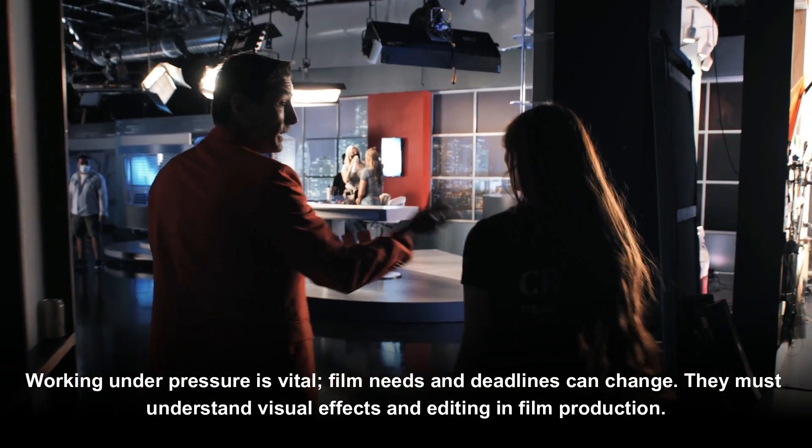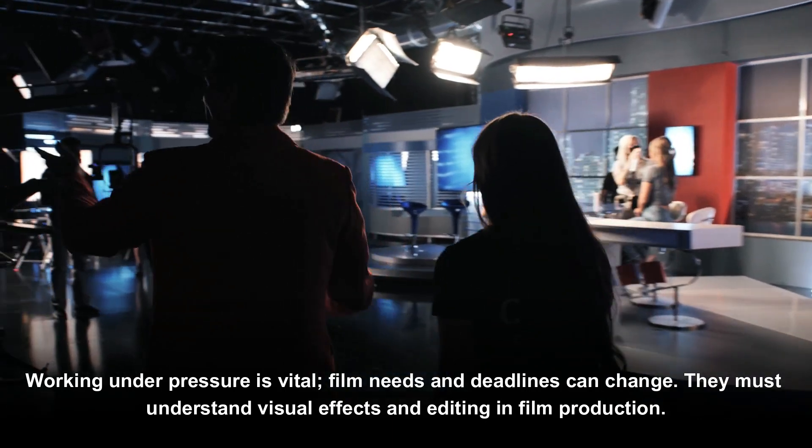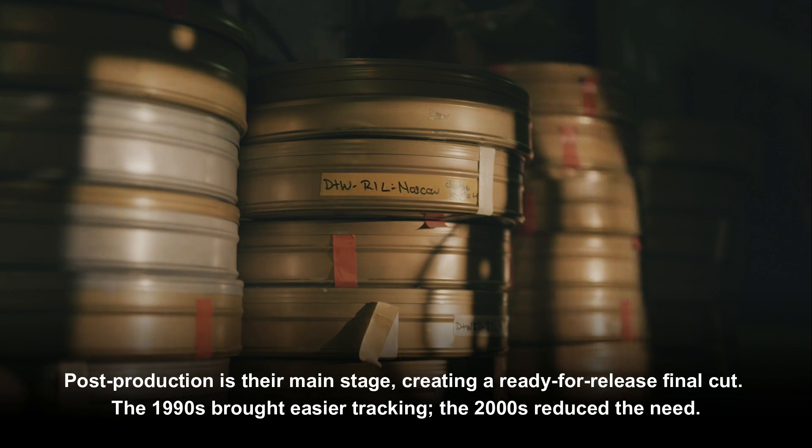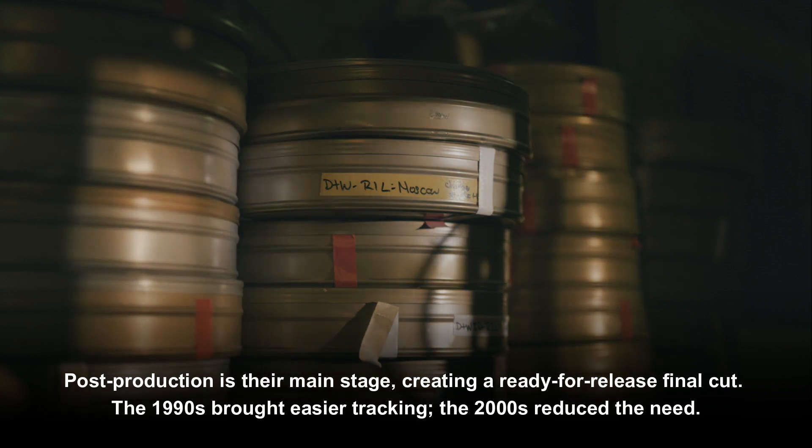Working under pressure is vital, as film needs and deadlines can change. They must understand visual effects and editing in film production. Post-production is their main stage, where they create a ready-for-release final cut.